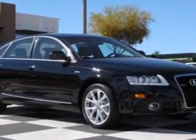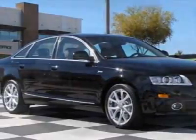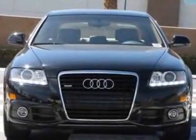Take a look at this new 2011 Audi A6. For your protection, this vehicle has a full factory warranty.